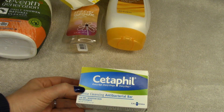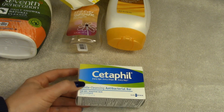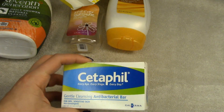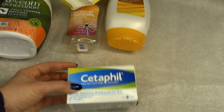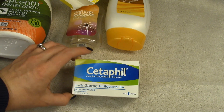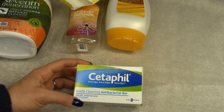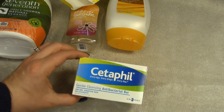Another bar I have is the Cetaphil Gentle Cleansing Antibacterial Bar. I use these for both washing my face and washing my makeup brushes. I switch back and forth between antibacterial and regular versions since I feel a bit cautious about antibacterial products, but these are great. They're for dry sensitive skin — not drying, not stripping. I usually wash my face with these in the morning and will continue to purchase them.